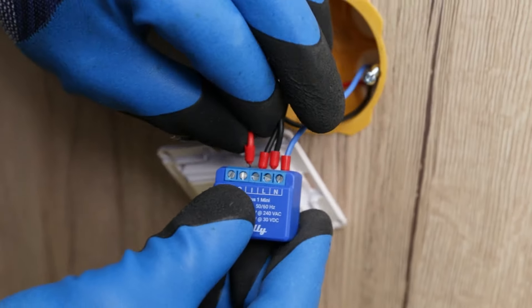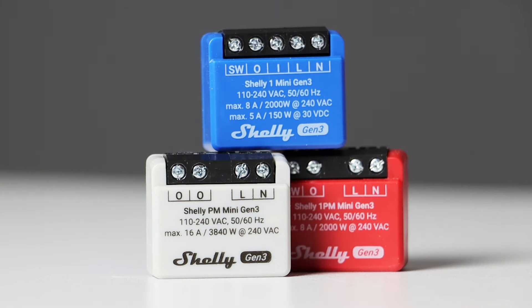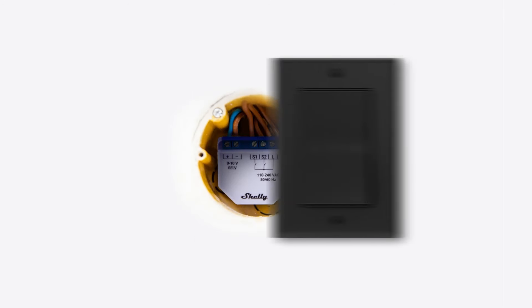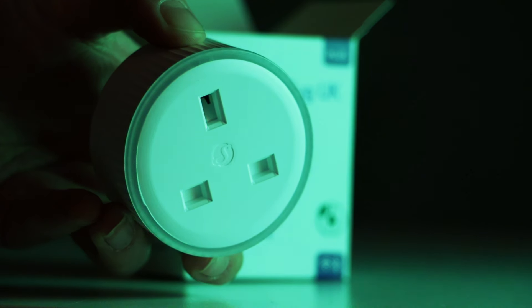Shelly devices are known for their versatility as they can retrofit into existing electrical installations in minutes. Their compact size means you can easily fit them behind existing switch boxes or sockets. From smart switches that let you control your lights with the tap of your phone, to smart plugs that turn any appliance into a smart device, Shelly provides an affordable and compact solution that works with any existing electrical appliance in your home or office.